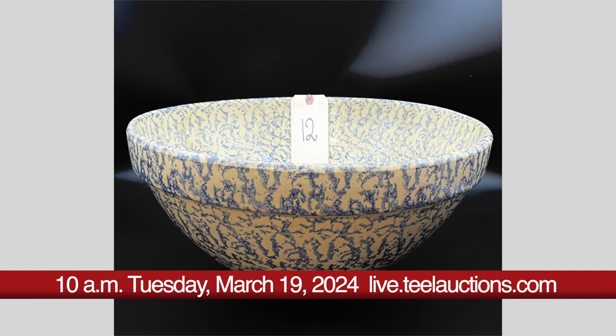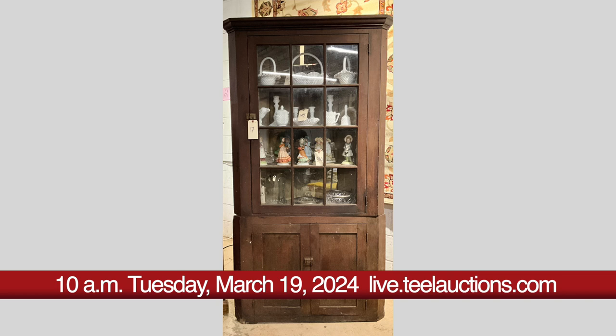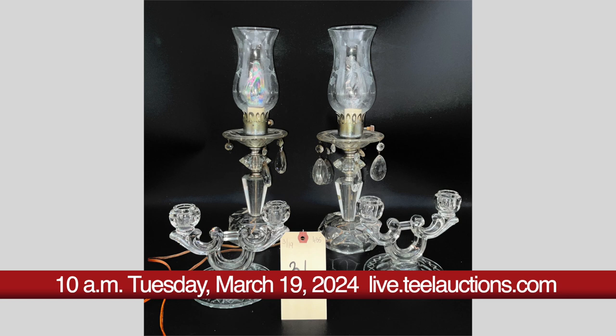Ceramics and porcelain include vases, pitchers, jardiniere, figurines, vanity sets, candle holders, china lots, porcelain dog figurines, ginger jars and vases, tea sets and more.